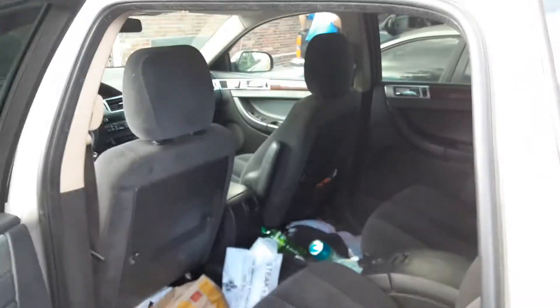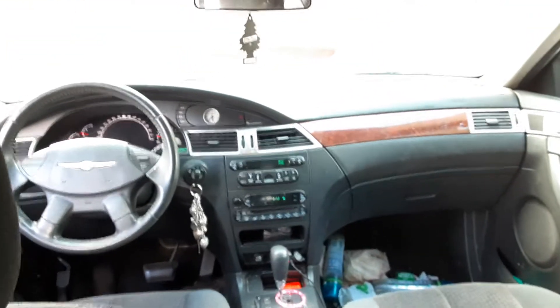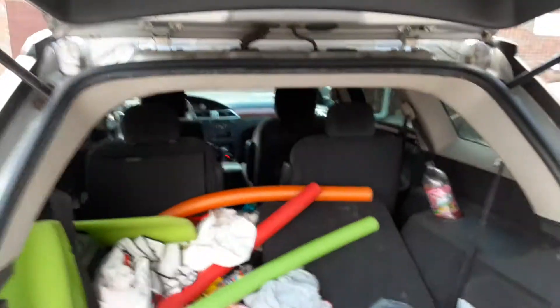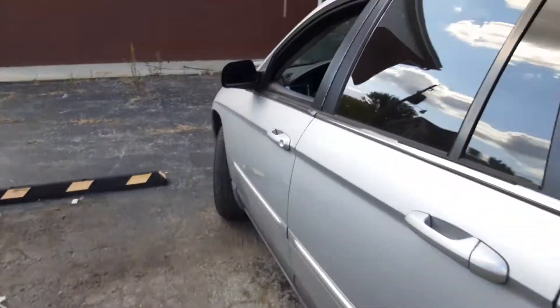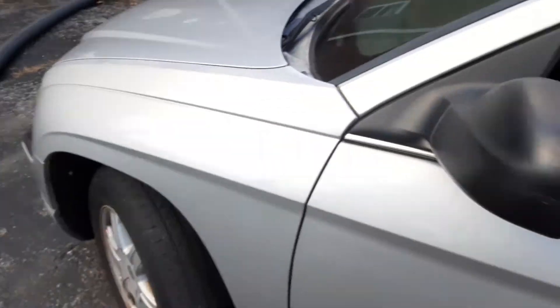Nothing too special about it. It's basically a glorified crossover. It will be cleaned out soon, hopefully. Never did a video on it so I figured why the hell not. It runs and drives and all that. It has three rows of seats — lots of pool noodles in there. We've been using it lately.